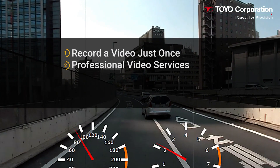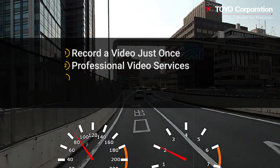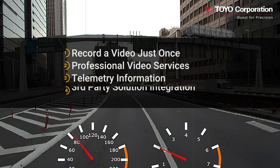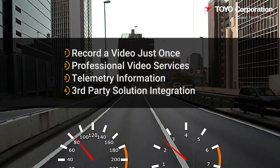Two, take advantage of Toyo's global professional video services with fast turnaround times. Three, collect and analyze vehicle telemetry information such as temperature and vibration. Four, integrate with a wide variety of third-party solutions to extend the RVDP capabilities.